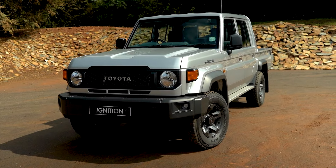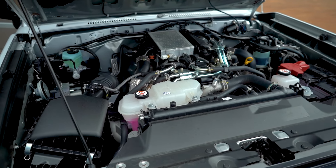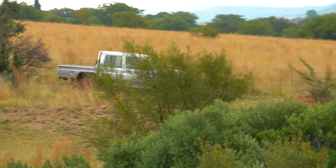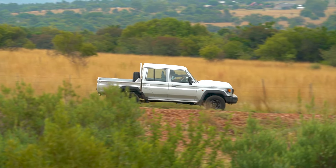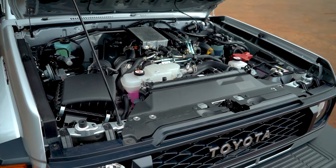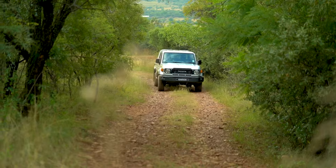As expected, the 79 really dominates. This is where you see that the 2.8 diesel engine taken from the Hilux works like a peach in this car. In my opinion, it absolutely transforms the way this car drives because now you've got a modern drivetrain in an old-school feel. I love this engine because 150 kilowatts and 500 newton metres is more than enough power and torque for this kind of driving.